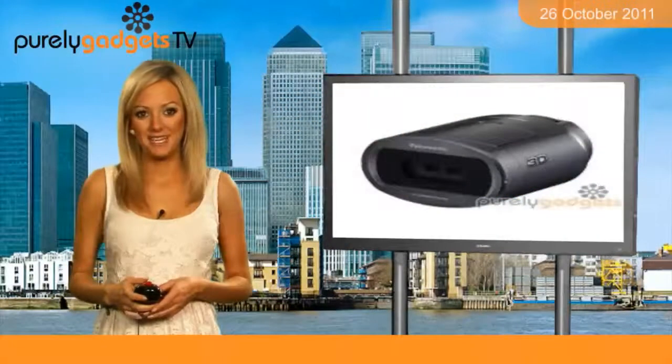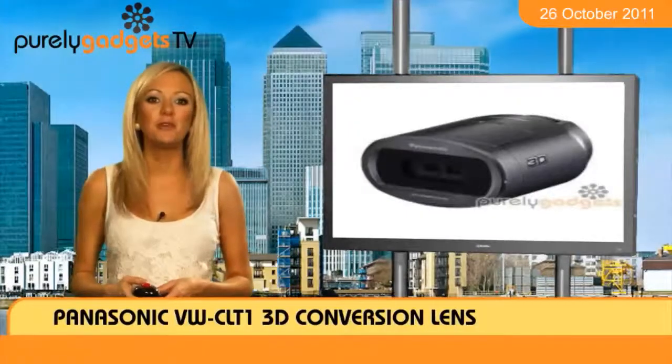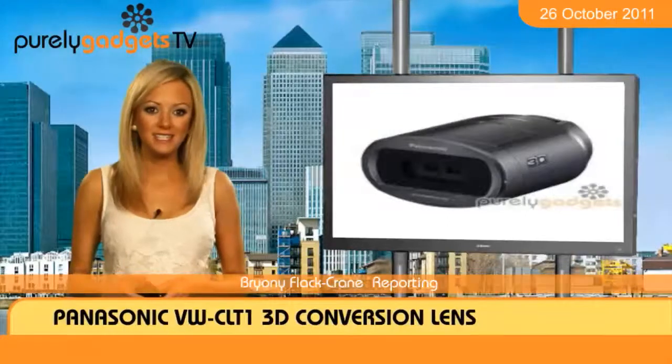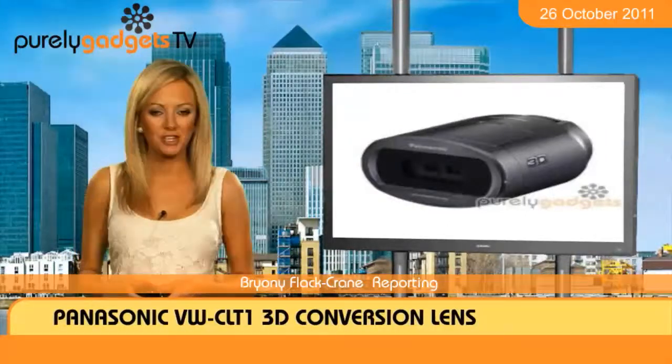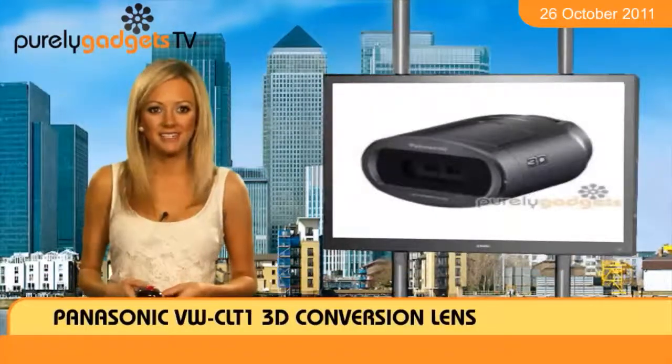The appeal of 3D images has taken off over the past couple of years, with movies, gaming and photos all available in glorious three dimensions. Ensure you don't fall behind in this technology trend by securing your order for a Panasonic VW CLT1 3D conversion lens.